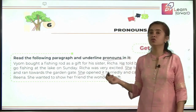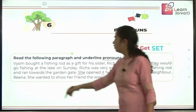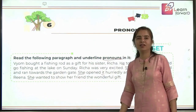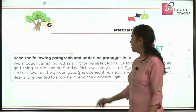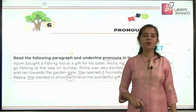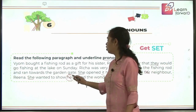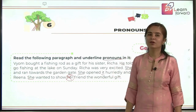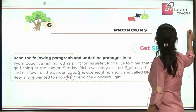Similarly, 'her neighbor Rina' — after 'her' you find the noun 'neighbor,' so 'her' is not a pronoun here, it is an adjective. She wanted to show her friend the wonderful gift. Here 'her' is not a pronoun because it is followed by the noun 'friend.' We have not underlined it. Could you recall the rule? So let's get started with the journey ahead on pronouns.